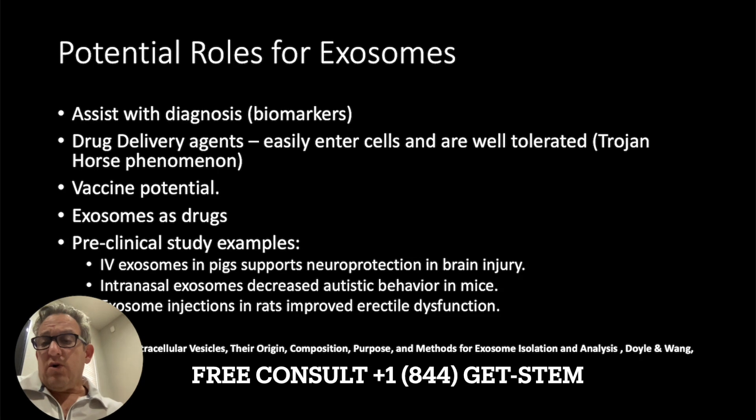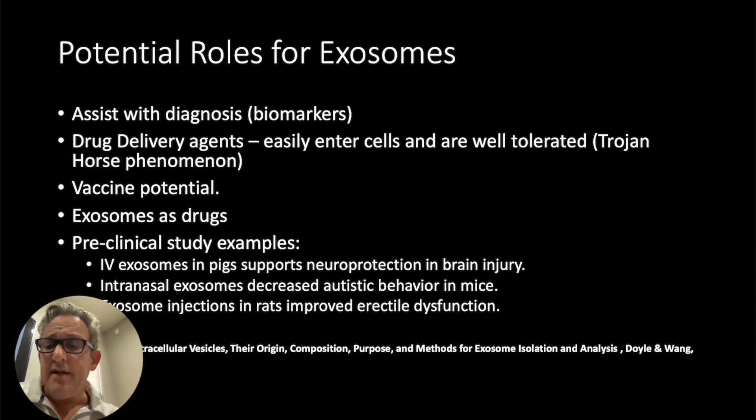What are their potential roles? Scientists are looking at them as biomarkers of disease and drug delivery agents. You put the drug inside the exosome, and it gets attracted to, say, a tumor with its markers, then releases the anti-tumor drug once inside the tumor. There are potentials with various vaccines. IV exosomes in pigs support neuroprotection. Intranasal exosomes decreased autistic behavior in mice. Exosome injections in rats improved erectile dysfunction. Intranasal exosomes in rats also decreased addictive behavior.